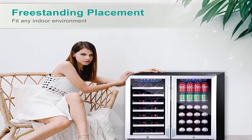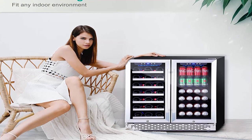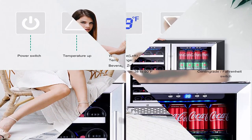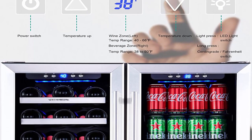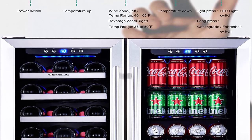Control temperature to your needs — cool and chill your drinks to perfection thanks to advanced temperature control technology. Set the thermostat on the left side of the wine cooler from 40 to 66 degrees Fahrenheit, and the right side of the beverage cooler from 38 to 50 degrees Fahrenheit, depending on the desired temperature.